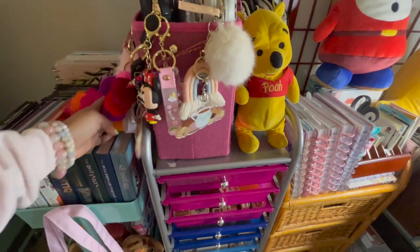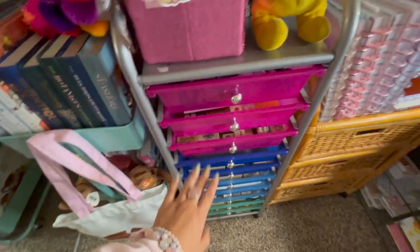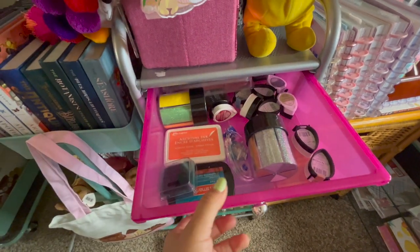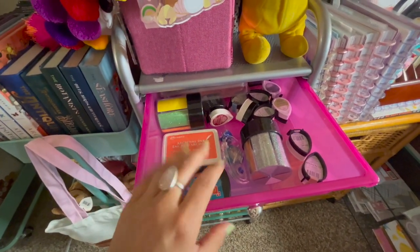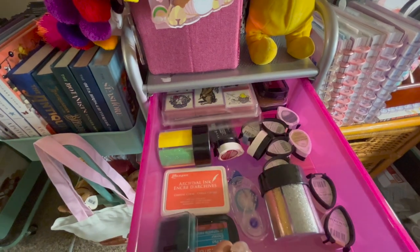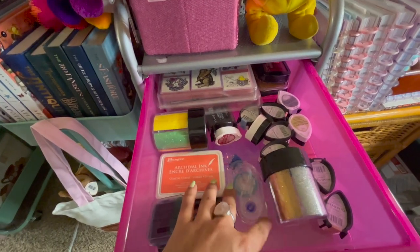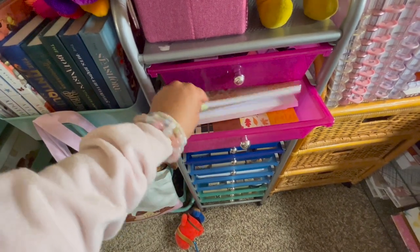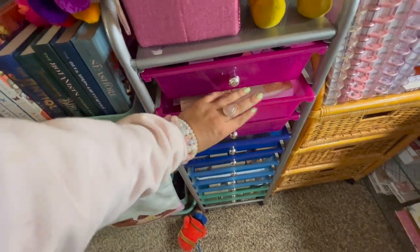For what's in the rainbow cart drawers: the first drawer is pretty random — most of my inks, glitter, stamps, and Tombow refills. The second drawer has paper packs — I have two paper packs in there.